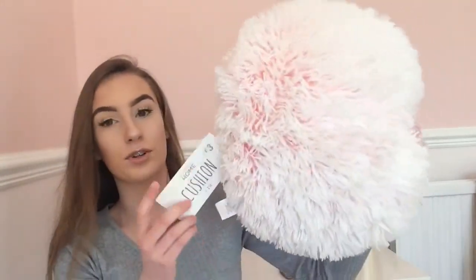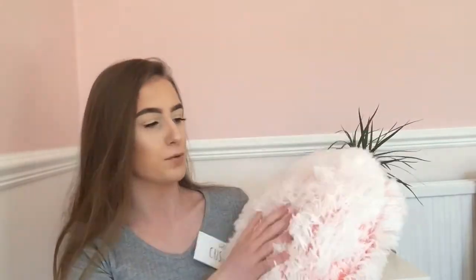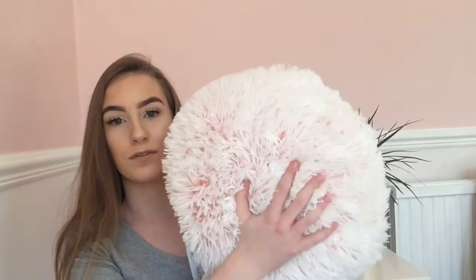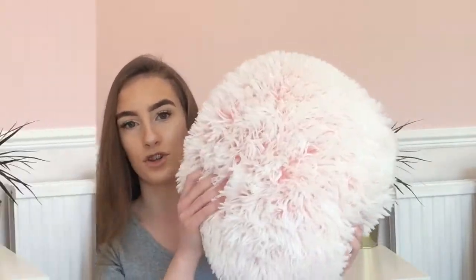The next thing I got was this pink cushion — it's just a soft fluffy one and it's only three pounds. It's so cheap and will look really cute in my room because I do love pink home stuff. It's really fluffy as well, so I love that and I recommend it if you're looking for a new cushion.